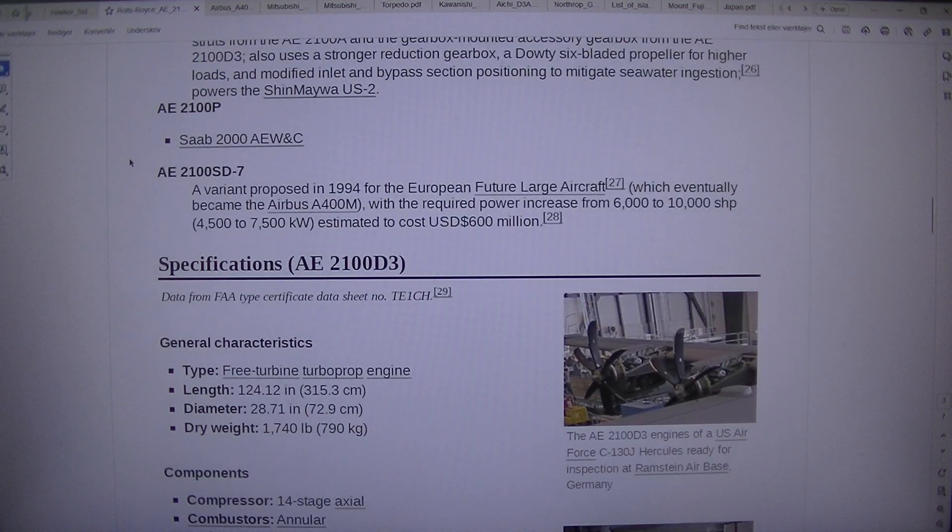AE2100A and AE2100D3 — a variant proposed in 1994 for the European Future Large Aircraft, which eventually became the Airbus A400M, with the required power increase from 6,000 to 10,000 SHP (4,500 to 7,500 kW), estimated to cost $600 million US dollars.